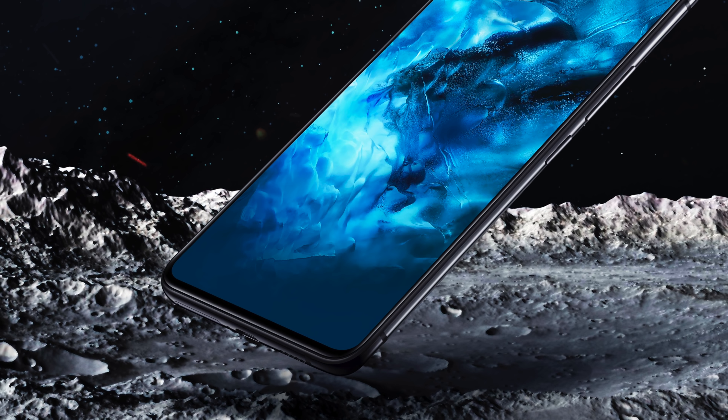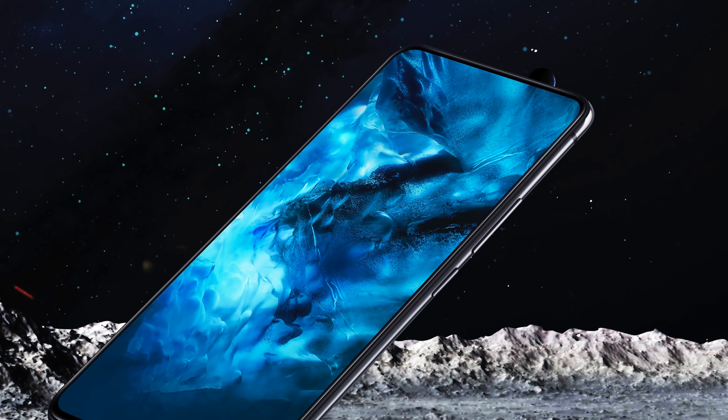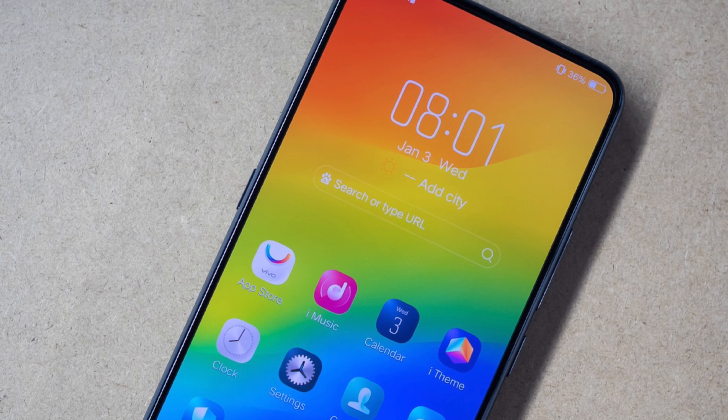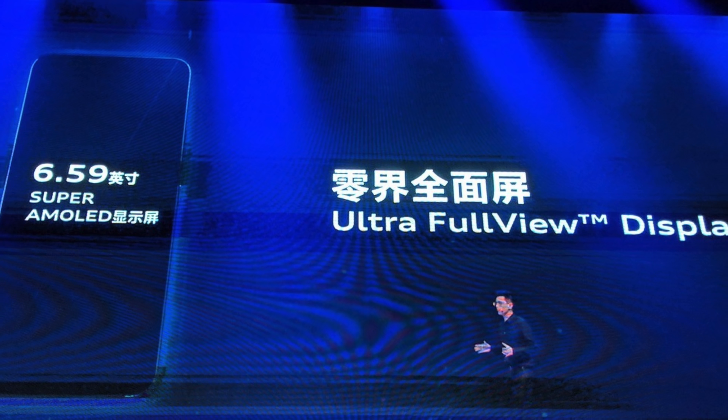Hey guys, it's official — the most bezel-less phone of 2018 is finally here: the incredible Vivo Nex. The flagship phone from Vivo was just announced today officially in China, and it has shocked the hell out of the notch army with the ultra full view display.